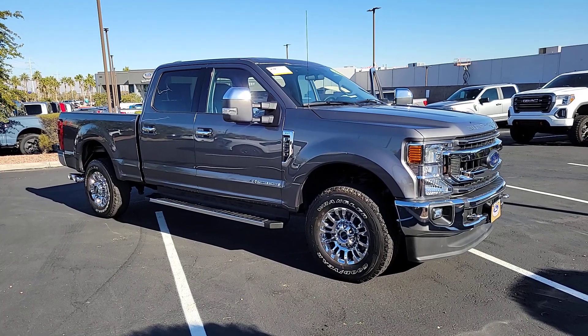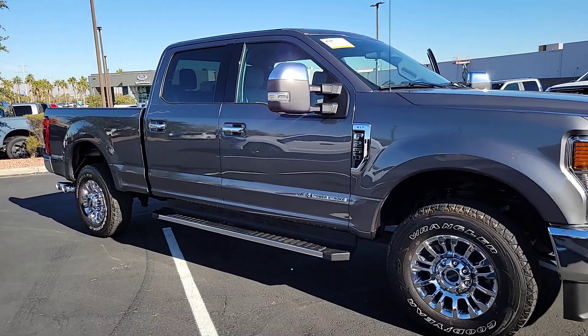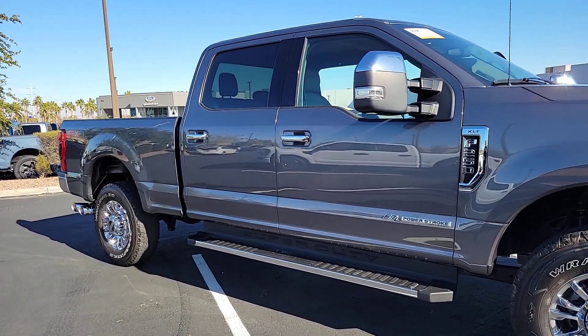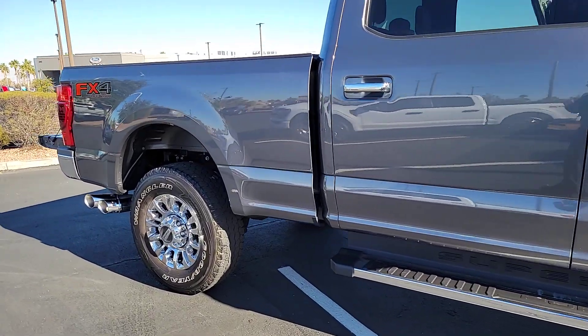Picture yourself in the 2021 Ford F-250. With less than 20,000 miles on the odometer, this vehicle provides excellent value. If you're going to do it, do it right.